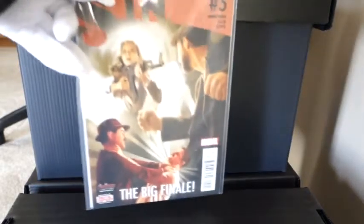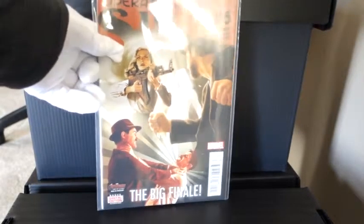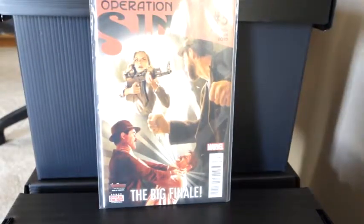The second one we have is Operation Thing number five as well. I believe that's the last edition — issue 105 — with Agent Carter, the big finale.